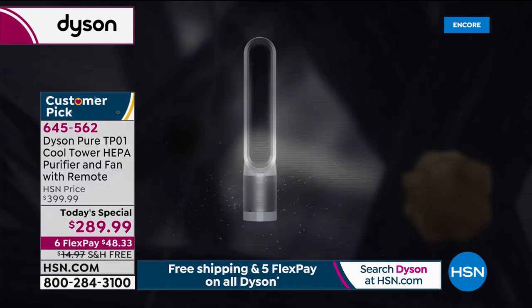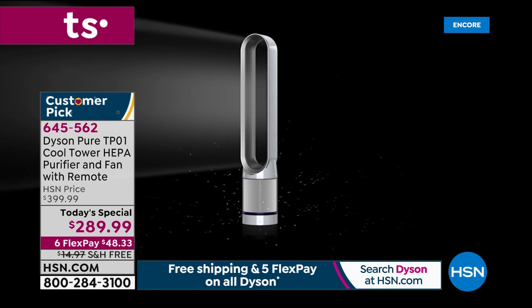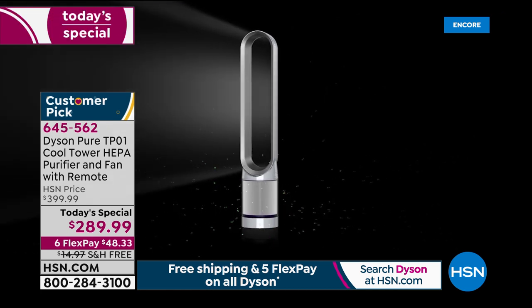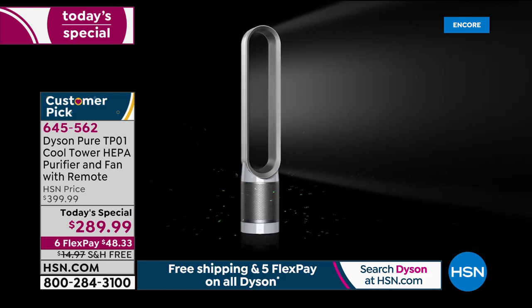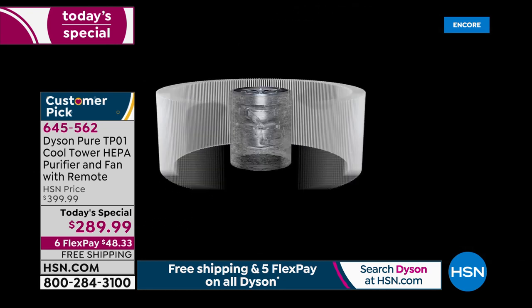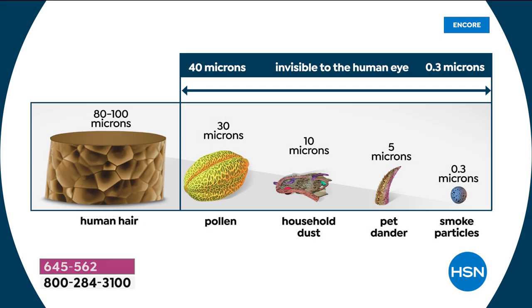So Dyson and their team of engineers created a filter to capture up to 0.3 microns — 99.97% of 0.3 microns — and the odors with the active carbon layer, to powerfully project that clean air towards you. We're proud to be certified by the Asthma and Allergy Foundation of America — we cannot certify ourselves, so we're proud to have been honored with that certification. It gives peace of mind that we're doing a job well done.